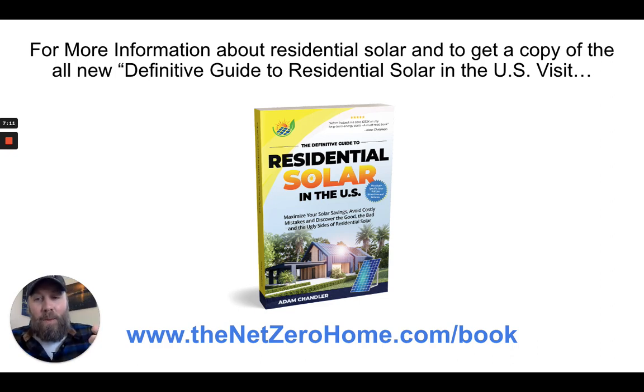You can get a copy of the book below — a free digital copy or pay shipping and handling for a physical copy sent to your doorstep. Visit thenetzerohome.com/book, or click the link in the description of this video. The Amazon link will be there as well. Thanks for your time; I hope you found this video informative. Let me know if you have any questions.